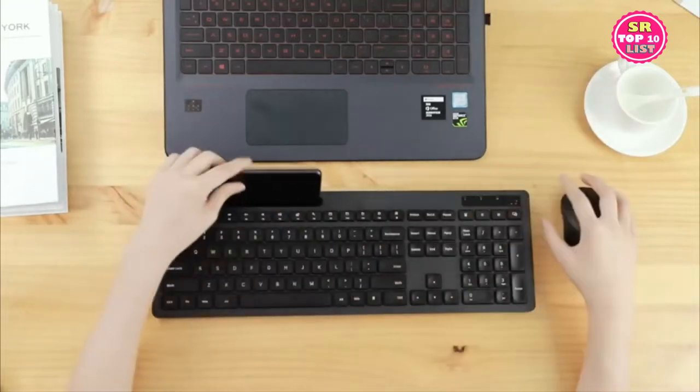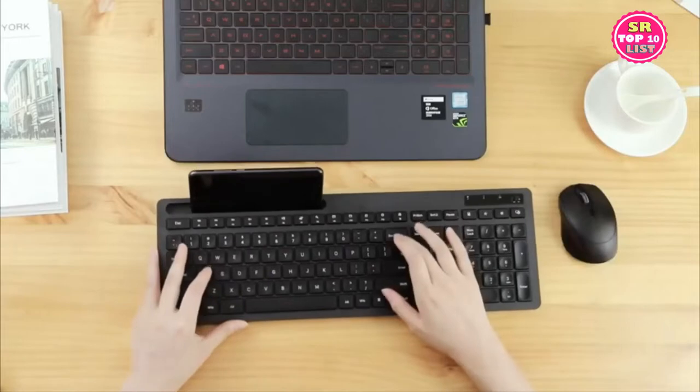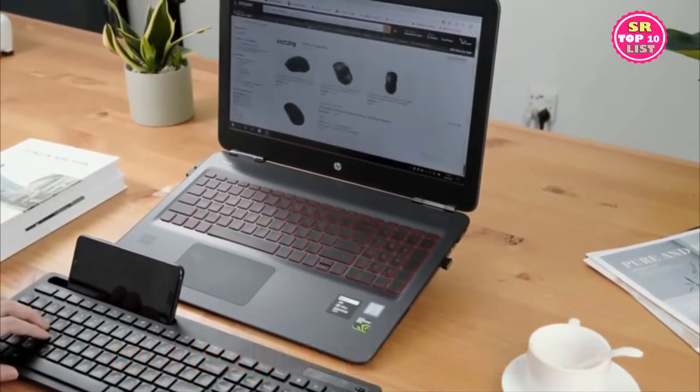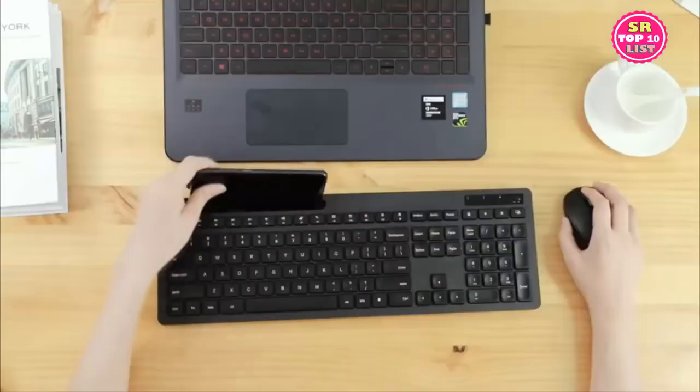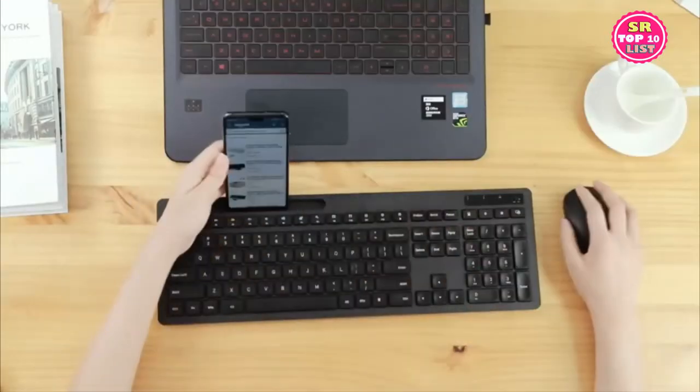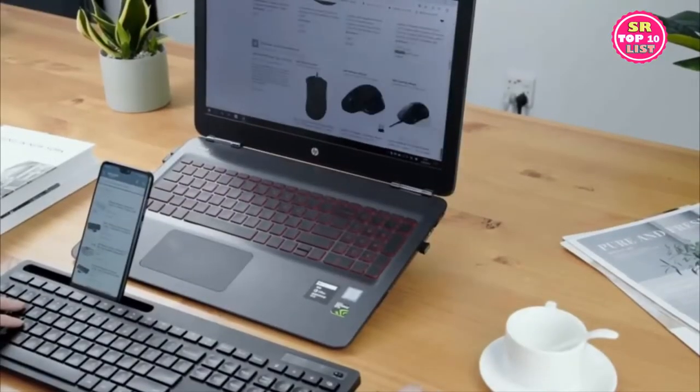The ergonomic wireless keyboard is powered by 2 AAA batteries, and the wireless mouse is powered by 1 AAA battery. Both mouse and keyboard have an on/off switch — turn them off when not in use to save battery life and reduce battery replacement.